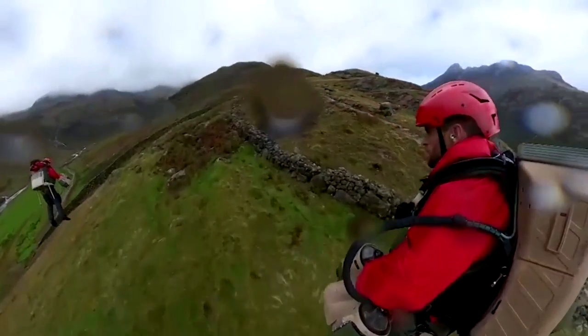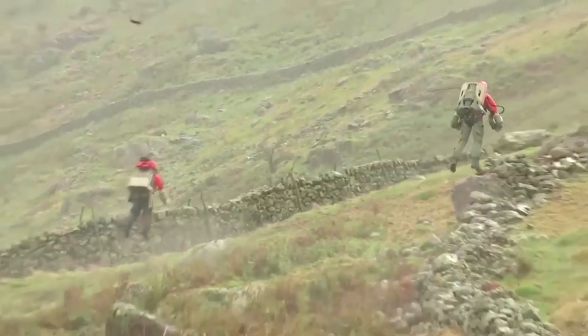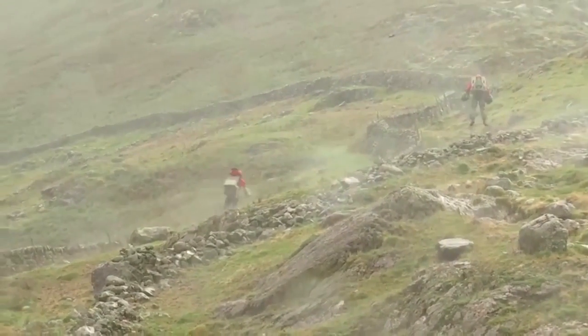The test flights in England's Northern Lake District, supported by Danish renewable energy company Orsted, took place in heavy rain and with winds gusting at more than 30 miles per hour.